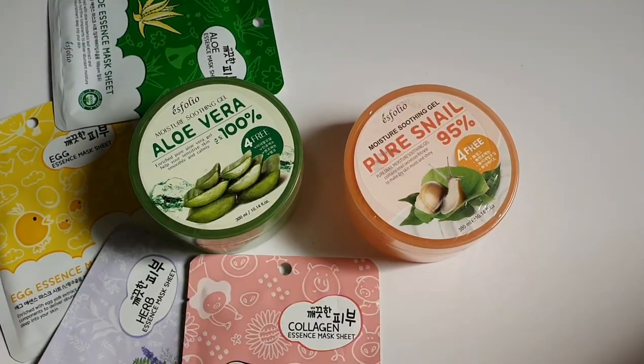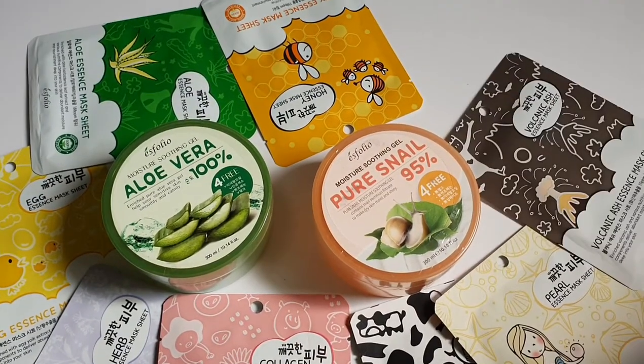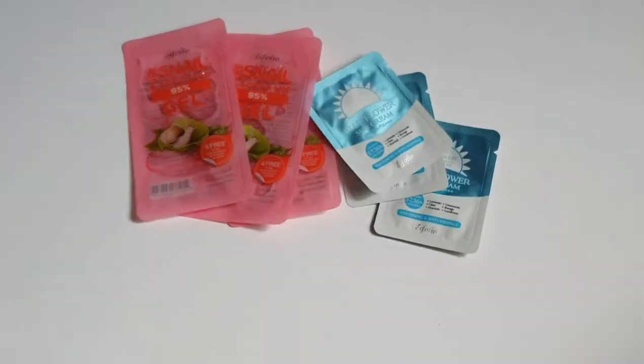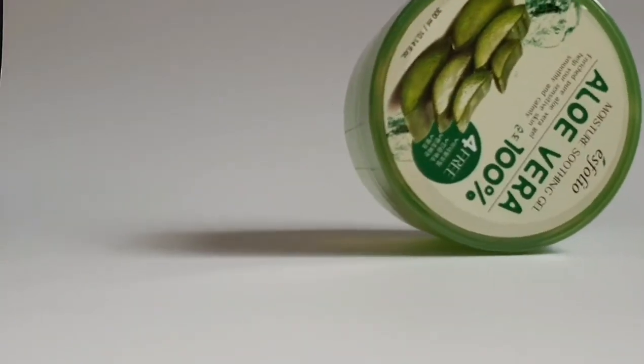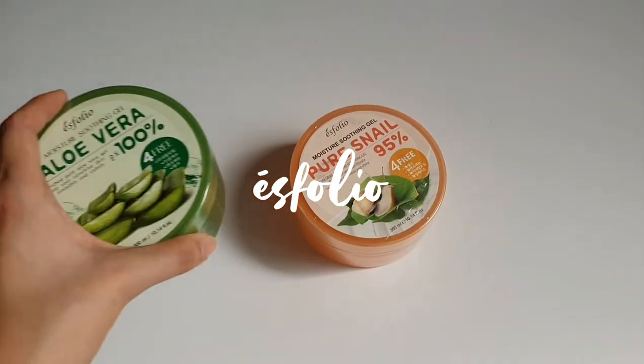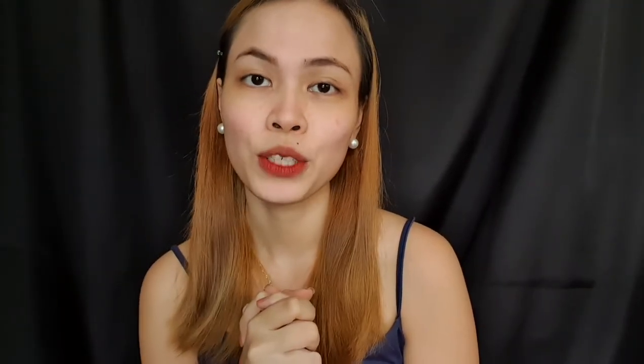Hey, what's up everyone! So I know you guys have been to Watson's and if you guys are familiar with the brand Esfolio, then please keep on watching. Esfolio is a brand under Schwan Cosmetics Corporation, which is a company that focuses on introducing quality beauty brands in the market. Esfolio is a brand that ensures that all of their products are made with natural ingredients to help every woman's inner confidence and natural beauty.